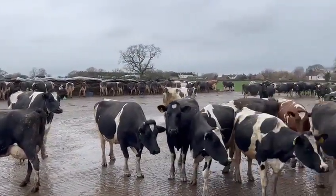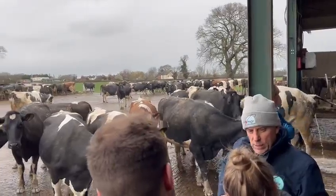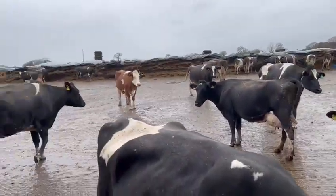Amazing. So this is Cow Signals here from England. Thanks for watching.